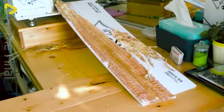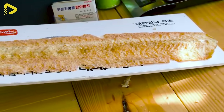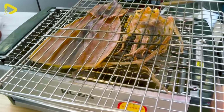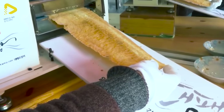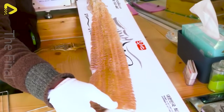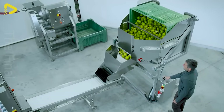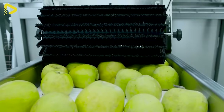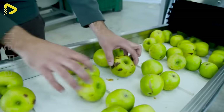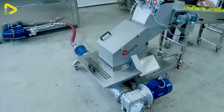Have you ever seen dried squid this long? Still the beautiful land of Korea, home to this culinary marvel. From receiving to pressing, preserving and packaging, this state-of-the-art juice processing technology blankets the entire production process of pure juice.